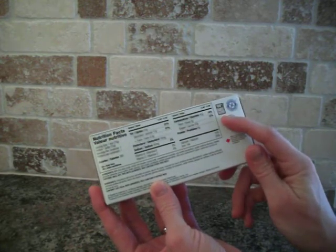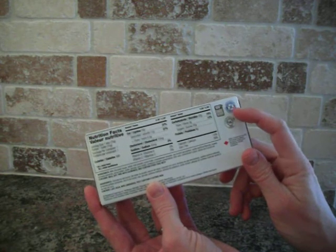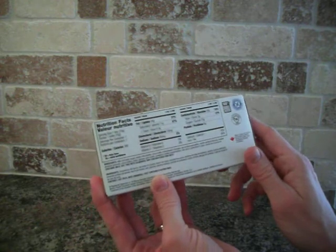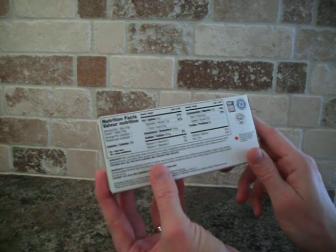100% peanut free, so safe to send to school. And the Canadian Celiac Association — it looks like they've certified it as gluten free. It contains milk chocolate, vanilla, and almonds.